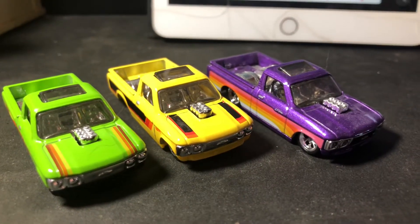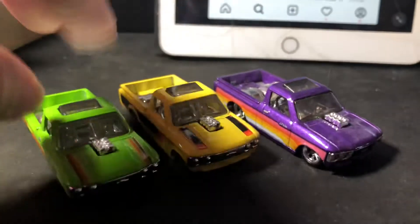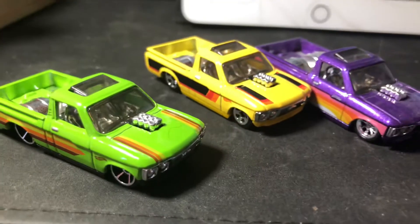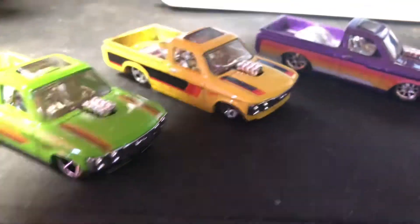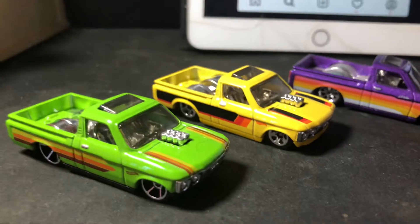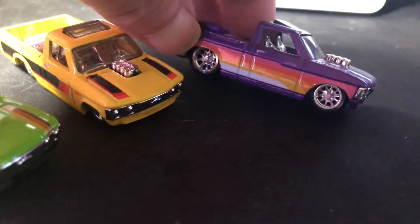Welcome back, Howl Collectors and Diecasts, to another episode of Curbs Garage. I just wanted to share my love for Chevy LUV pickup trucks. When I was a youngster, I always wanted one and I never did get one — I ended up driving Mazda pickups most of my life. But I always loved the Chevy LUV pickup, so when Hot Wheels made them, I was super excited.